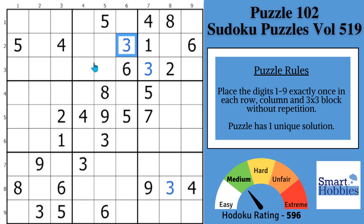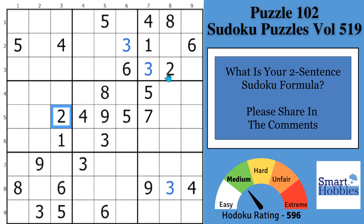Greetings, friend. I'm going to boil down all the Sudoku tips, tricks, strategies, and techniques I share into just two sentences for you, so you can solve Sudoku easier than you ever have before. And now the question of the day: what would be your two-sentence Sudoku formula?